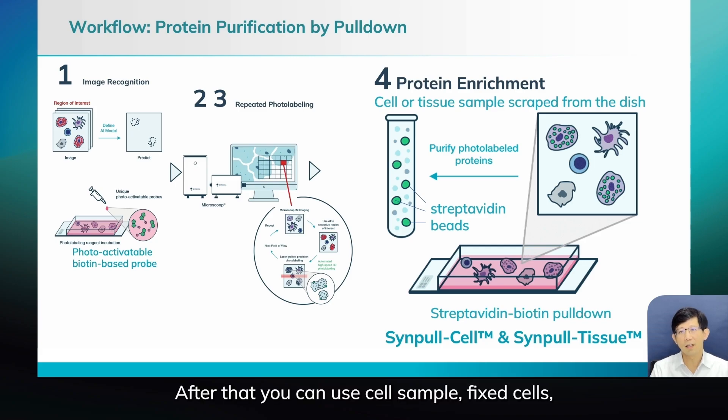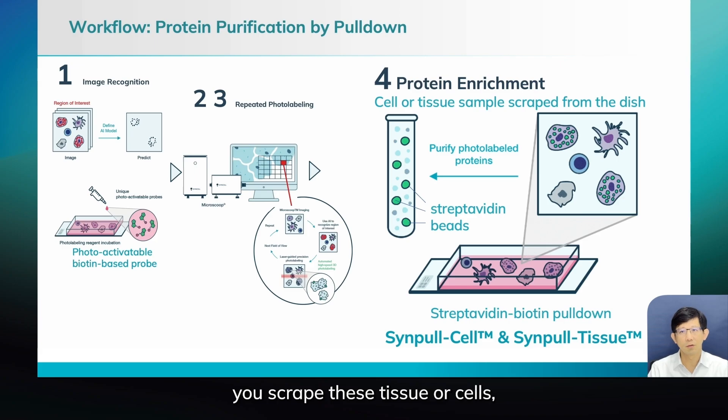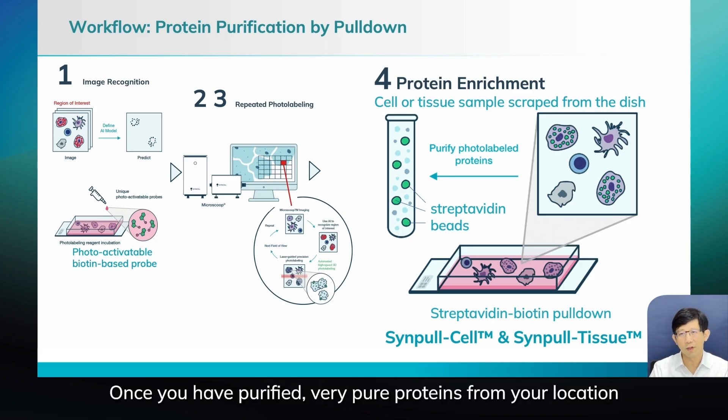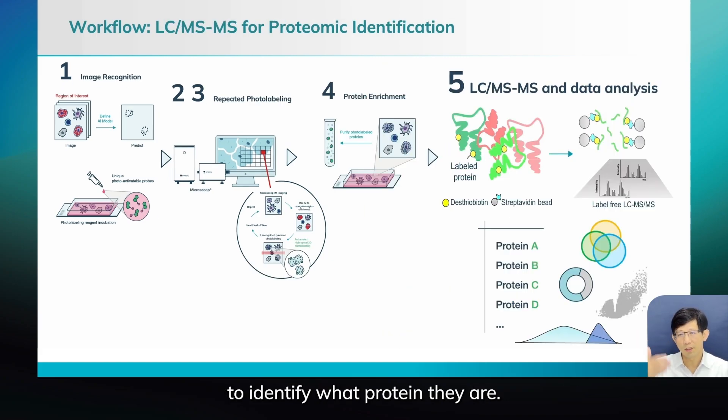After that, you can use fixed cells or tissue samples like FFPE or fresh frozen. For all these samples, you just scrape the tissue or cells, lyse all of them, put them through streptavidin beads. Streptavidin will pull these biotinylated proteins very precisely. Then we send to LC-MS/MS to identify what proteins they are.